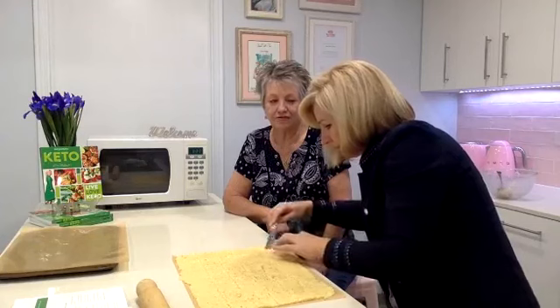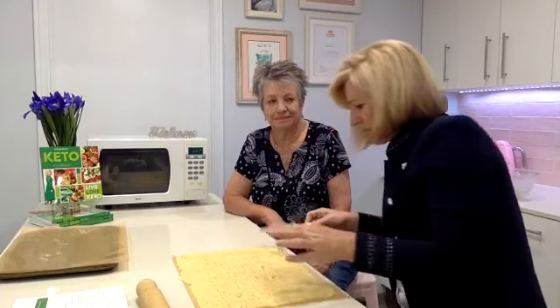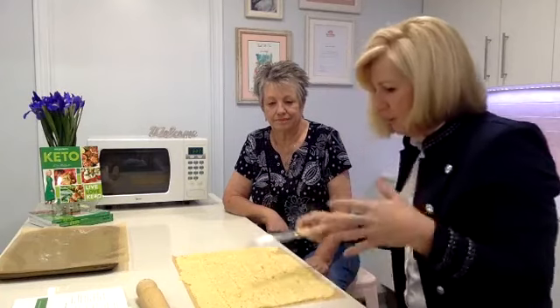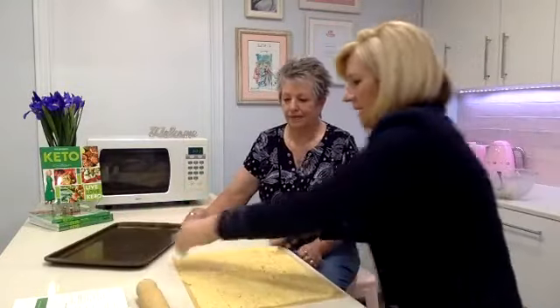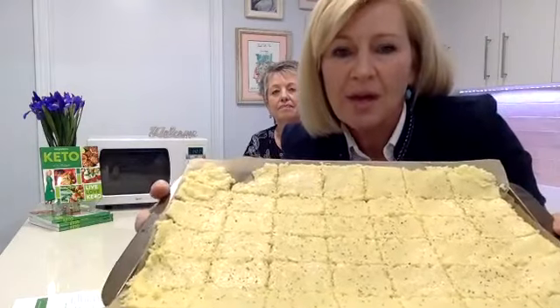I make these every single week. I do this batch because I entertain a lot. Now here's our baking tray — that is our keto cracker tray. Just four ingredients. Let's put them in the oven for five minutes because I want to show you what it looks like when it comes out. We've preheated our oven to 180 degrees. It's 10:41, so we need five minutes — that's 10:46.